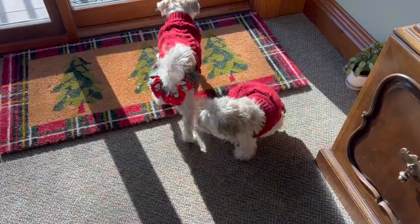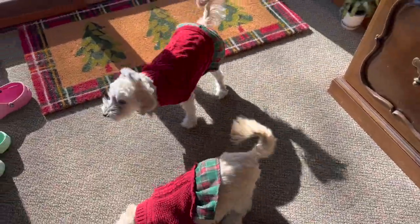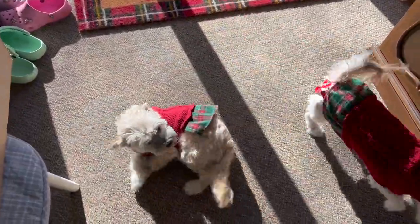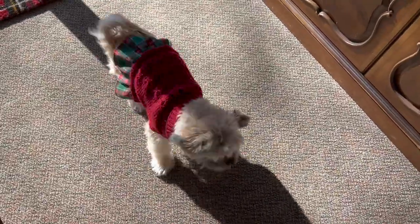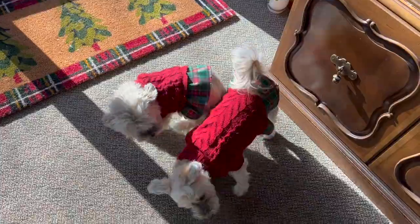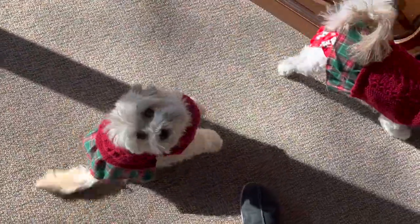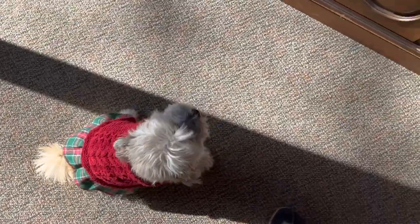Do you girls match today? Do you girls have matching dresses? How cute is that! Hi Sonia, good morning! You girls match — that's the cutest thing ever. Happy Vlogmas, little Sonia, how are you today, baby?